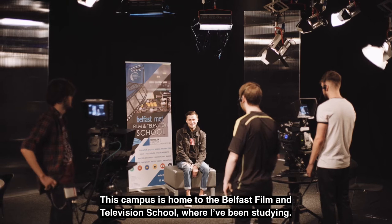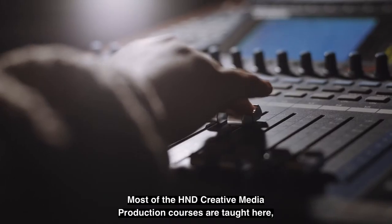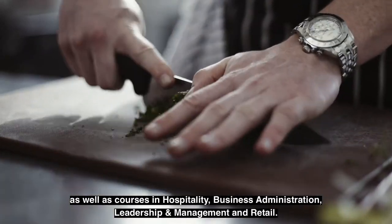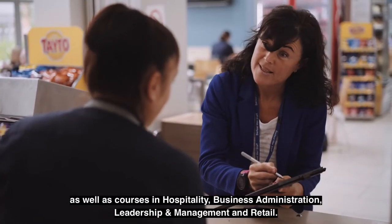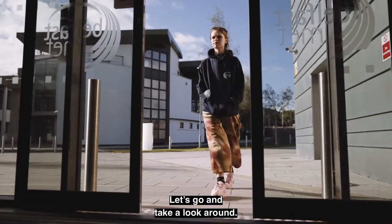This campus is home to the Belfast Film and Television School where I've been studying. Most of the HND creative media production courses are taught here, as well as courses in hospitality, business administration, leadership and management, and retail. Let's go and take a look around.